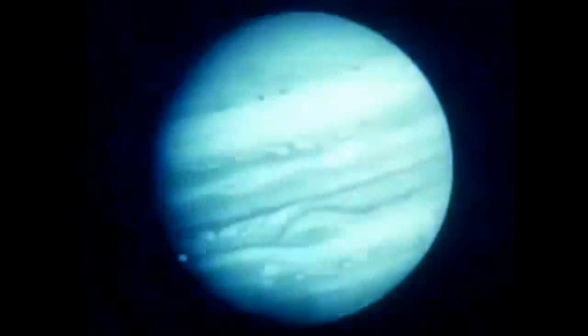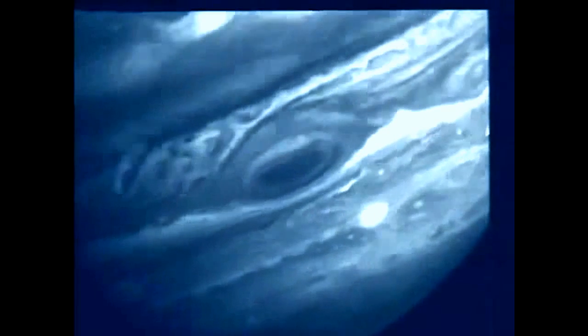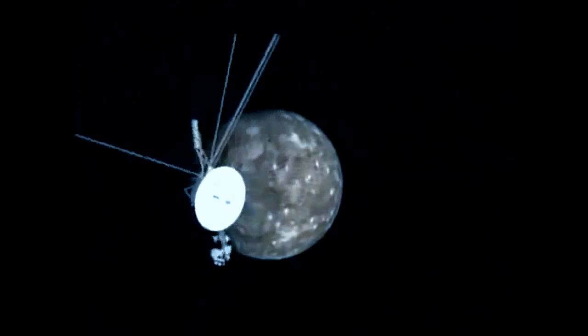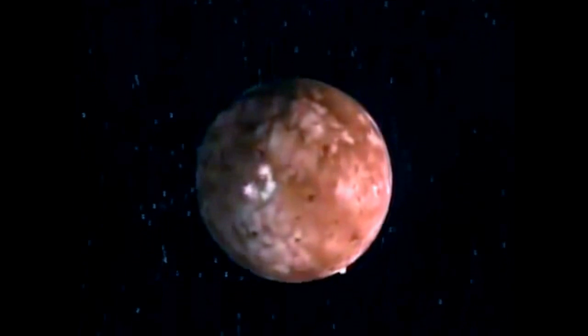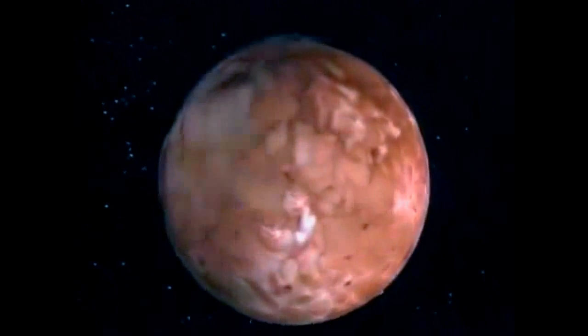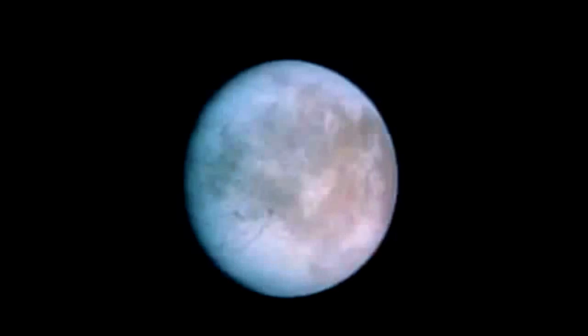When you watch the behavior of these clouds, the way they interact with one another, it's as though you are seeing two swirling immiscible liquids. This is the most dynamic and active geologic surface in the entire solar system — volcanic lava flows. Each of these satellites is unique.